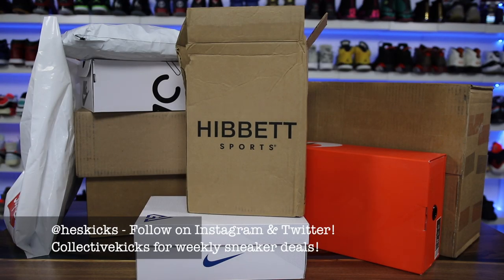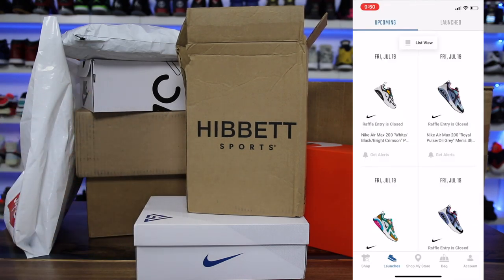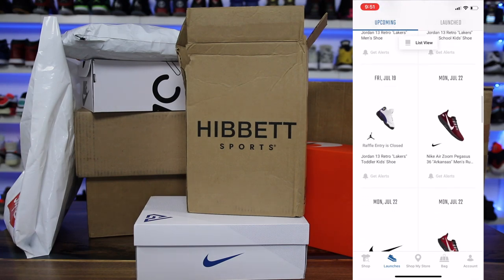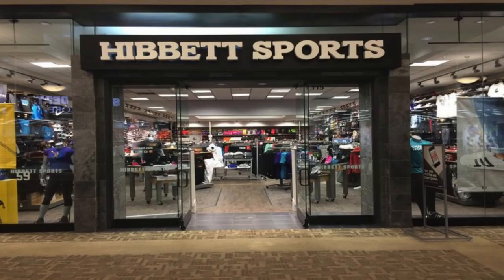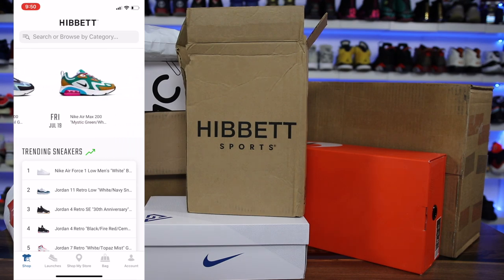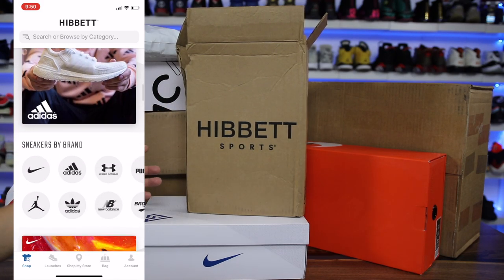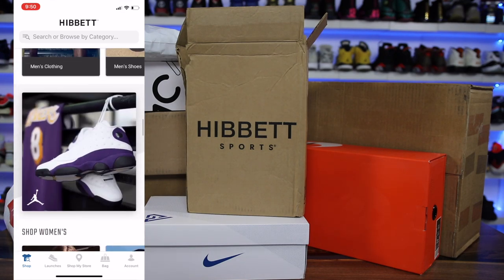What is going on guys, Hess here at collectivekicks.com. If you guys want to shop this week's top sneaker deals, check the link in the description and happy shopping. Today's video is going to be sponsored by Hibbit Sports — an online retailer where you can buy a bunch of different sneaker releases every single week through their release calendar. They also have over a thousand retail stores across the US. Use their app to secure pairs in store. Check the link in the description to their release calendar or to download their app.